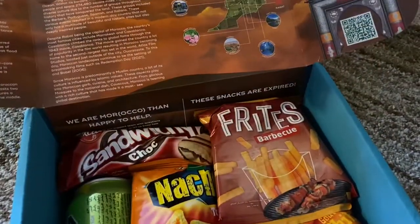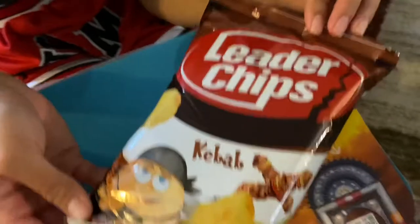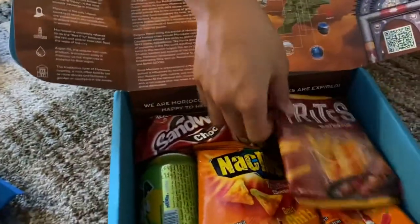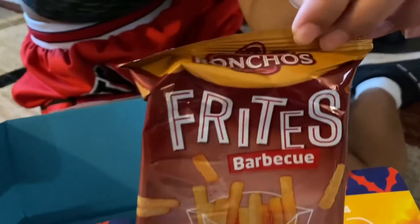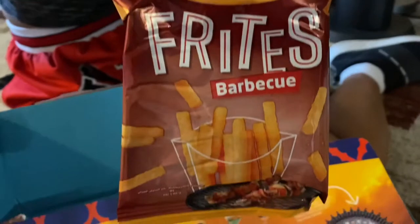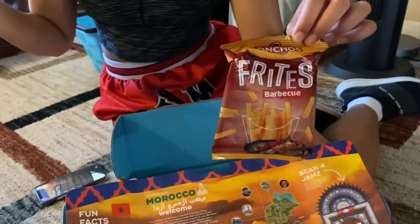Next, we got bonus chips — and it's kebab flavor! Next, we have Fritos. Best enjoyed during a sunny summer cookout, these potato sticks boast a hearty barbecue flavoring that will keep you coming back for more.